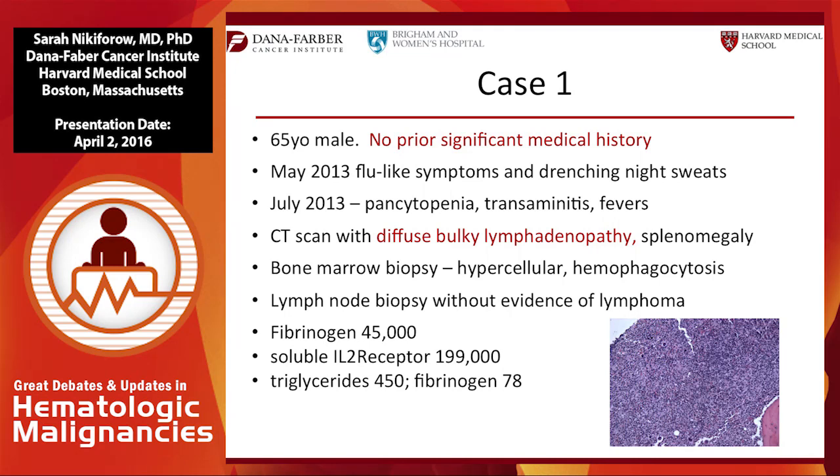Biopsies of his lymph nodes showed no evidence of lymphoma. He had a ferritin of 45,000, a soluble interleukin-2 receptor of 199,000 — with normal around 2,500 — and increased triglycerides and decreased fibrinogen. When we review the diagnostic criteria, he was sent to us with a diagnosis of adult-onset HLH.